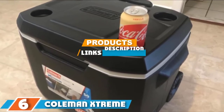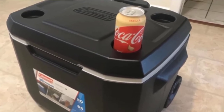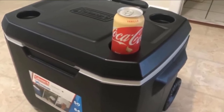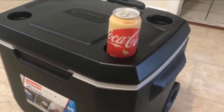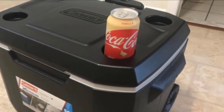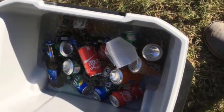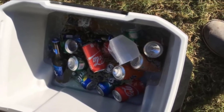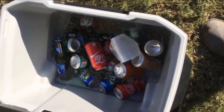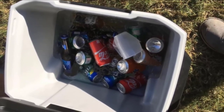Next at number six, we have the Coleman Extreme Wheeled Cooler. Whether you're heading for fishing, camping, or a weekend family barbecue party, this cooler is a must-have. It definitely stores a lot of food and drink, plus it has wheels making it easy to move and transport anywhere. Key top features include heavy-duty wheels, a built-in cup holder, and an insulated lid.